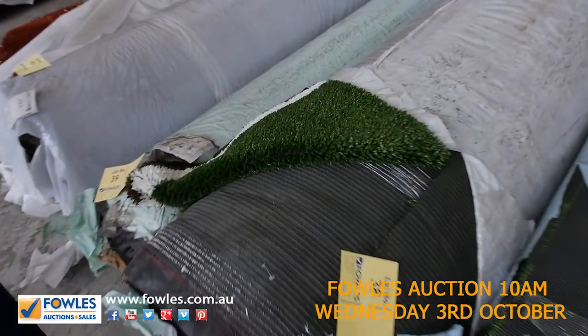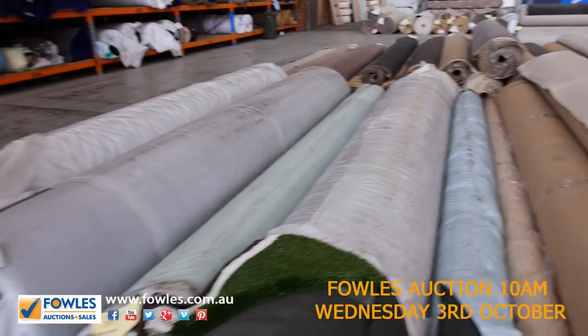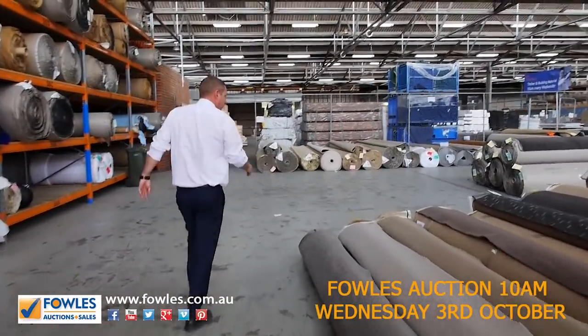And we've got some artificial grass through here. We'll be getting generally around $5 to $7.50 a square meter for the short stuff and the brown stuff — a real bargain on the artificial turf that we've got in tomorrow.